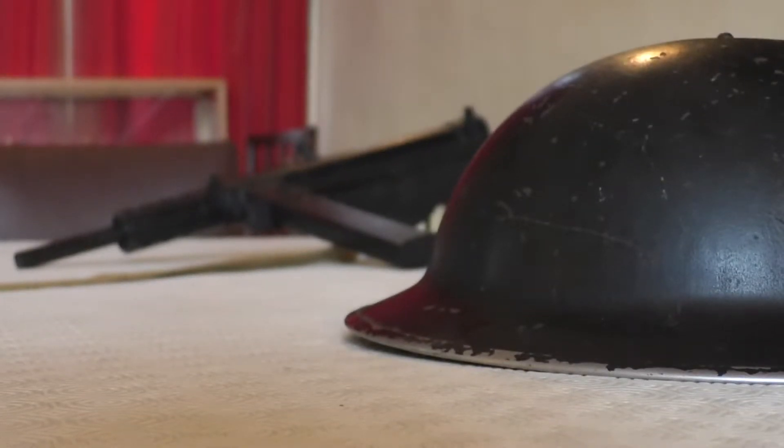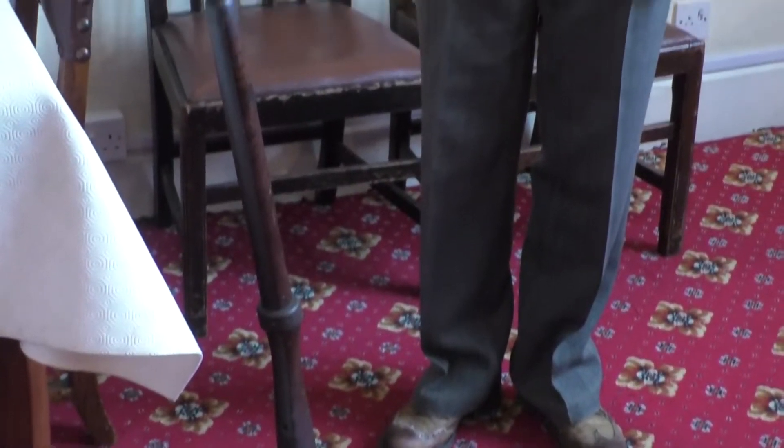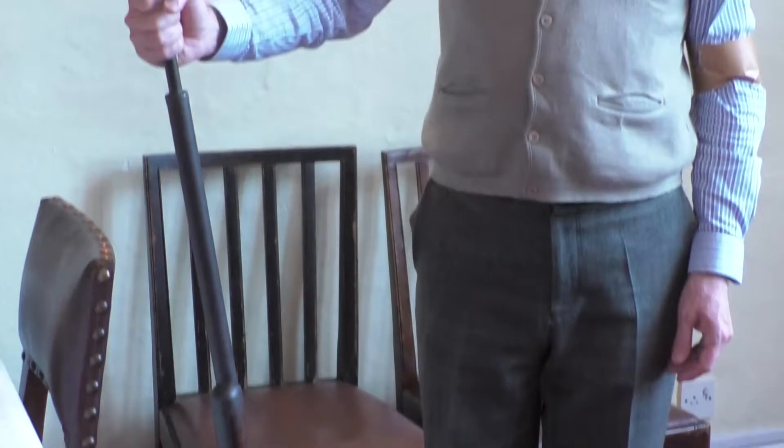I think I'd probably want to be a Home Guard, because you get the rifle and the nice uniform and the steel hat and everything. I'm not dressed in the uniform because right at the start they didn't have uniforms — they weren't issued.